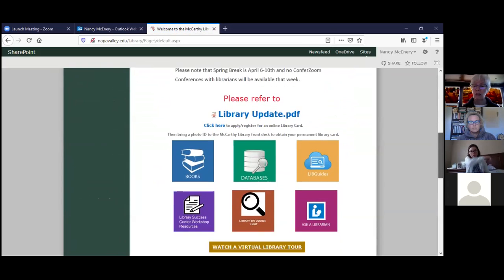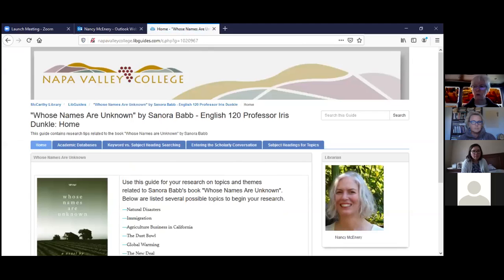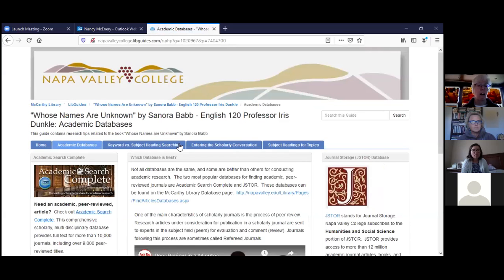We're going to focus today on databases and I'll also show you a library guide. Let's start with the live guide so you can see what's available. The second link — 'Whose Names Are Unknown' by Sonora Babb, English 120, Professor Iris Dunkel — this is the live guide. The first page is devoted to the different topics and themes related to the book you're currently reading.